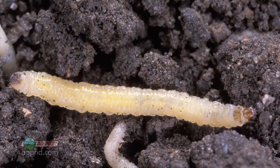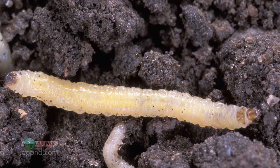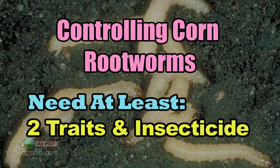The reason why is because we're seeing a lot more rootworm resistance to single-trait BTs now — whether it's Yield Guard or Herculex, any straight single BT, that's what we're seeing issues with. In our area, for example, where we farm, if you don't use at least two traits and some insecticide, most likely your corn's going down.